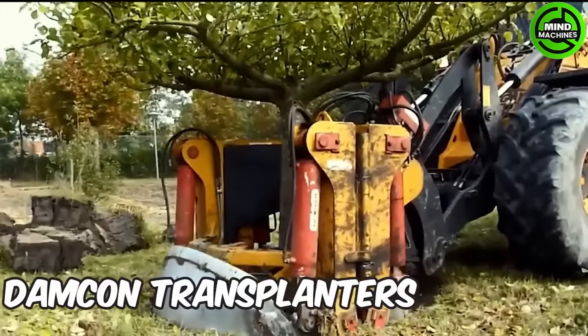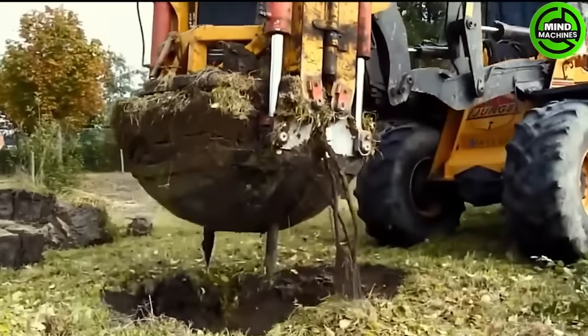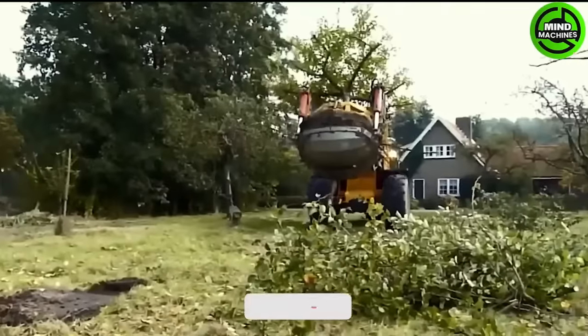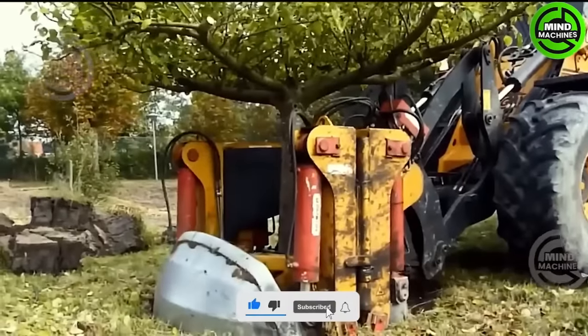Damcon transplanters come equipped with two semi-circular bowls and are designed for attachment to a crane or excavator. The potential diameter of the root bowl ranges between 150 and 300 centimeters.